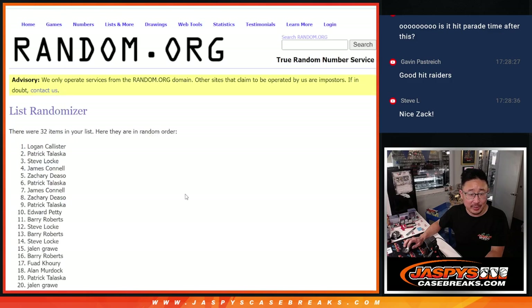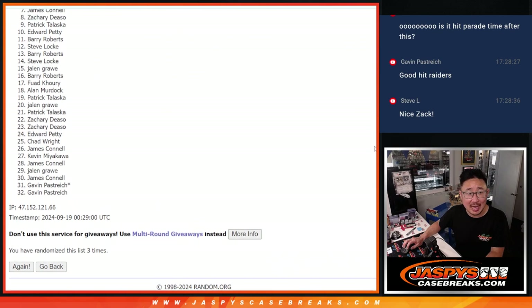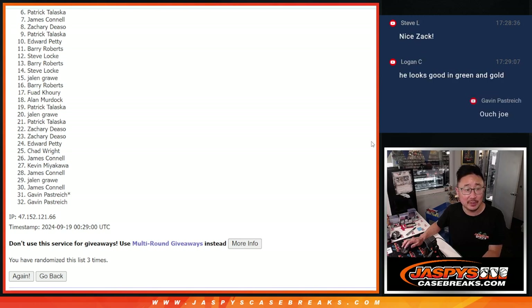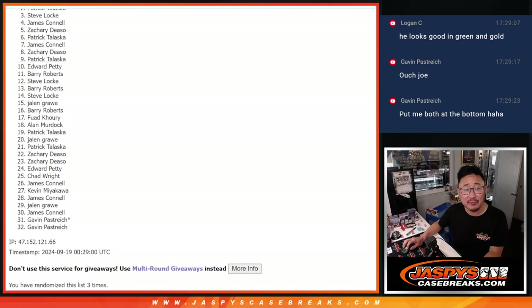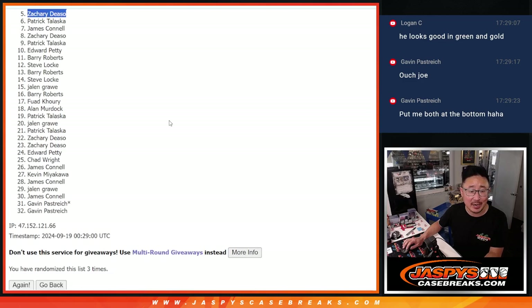Two and three. Now six through 32 — sad times — but here's some good news: we actually do have another case of case hits that we'll be posting. You can join the fillers, or you can join the spot straight up if you'd like, if you don't like doing the fillers. Top five: Zach, Jimmy, Steve, Patrick, and Logan. Congrats to the top five. We'll see you in the next video for the break itself. JasBysCaseBreaks.com — bye-bye.